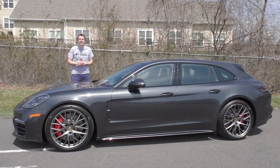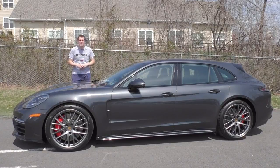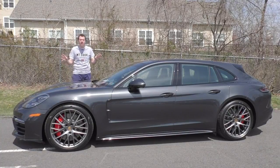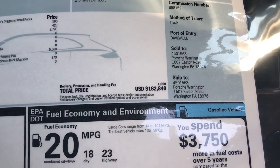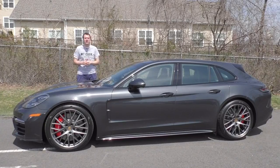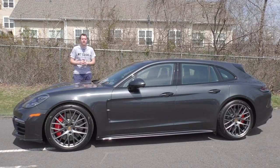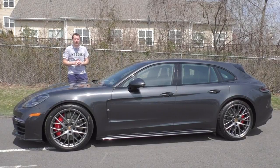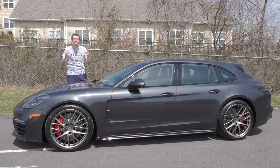This is a 2018 Porsche Panamera Turbo Sport Turismo, which is a lot of name for a lot of car — basically a Panamera Turbo station wagon. The sticker price is just shy of $183,000, making this the most expensive station wagon ever made. Then again, it's also one of the coolest station wagons ever made. This thing has 550 horsepower, which is more than a 911 Turbo — in a station wagon.